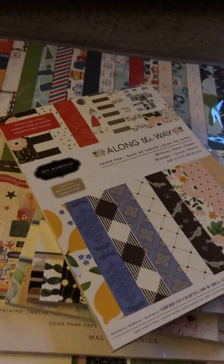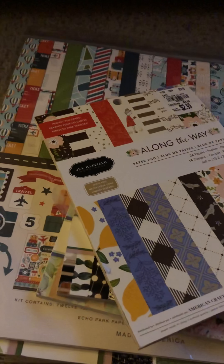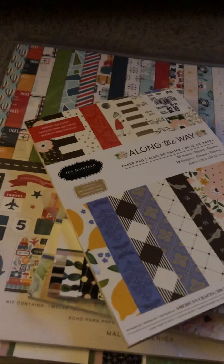Hi everyone, I'm back with a Tuesday morning haul this week. Wanted to share what I picked up at my store. First we'll get into the embellishments and then I'll get into the paper.